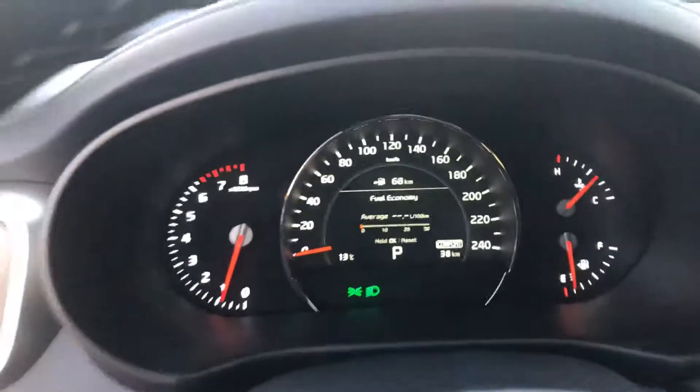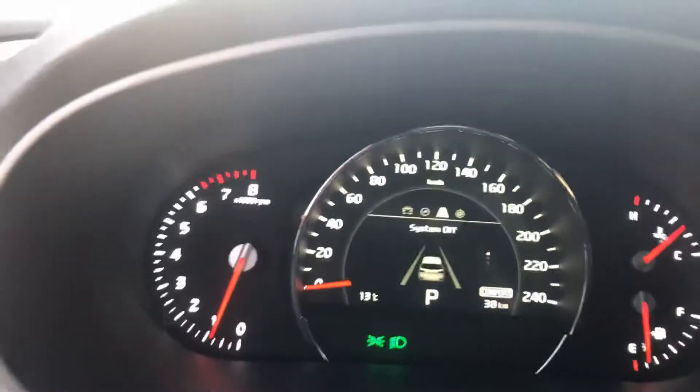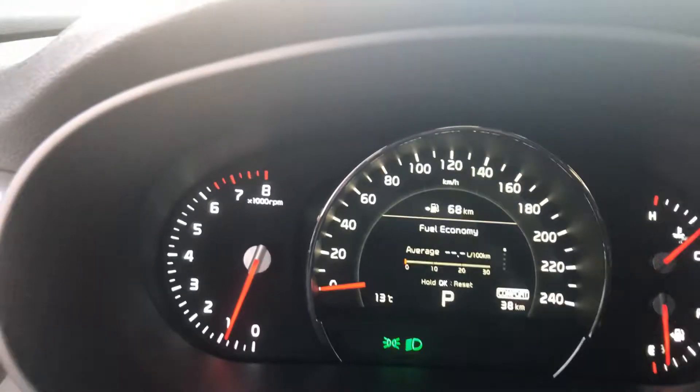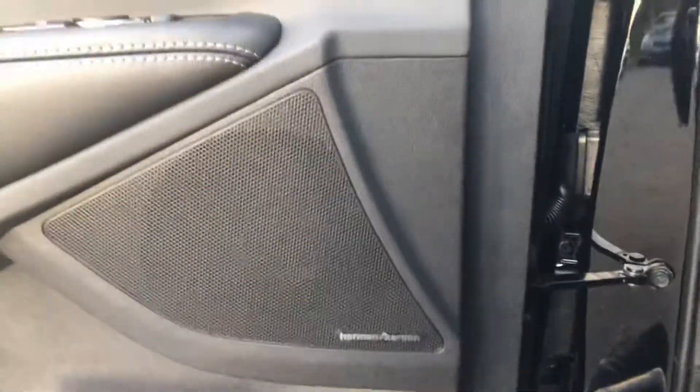Over here you get a very detailed dash where you can go through all your assists and settings. The vehicle also comes equipped with a Harman Kardon sound system which sounds amazing. You get leather seats, 14-way power seats, projection fog lights, and memory seats since you guys are both sharing.